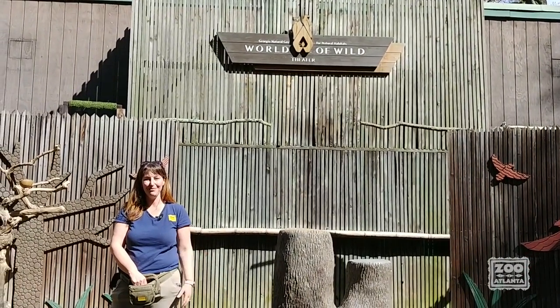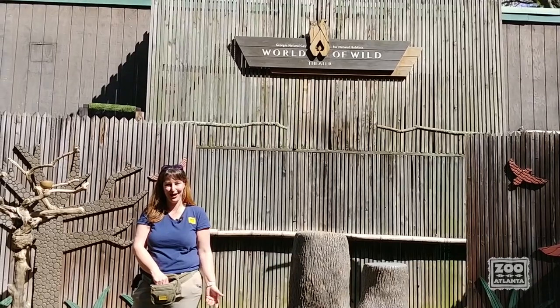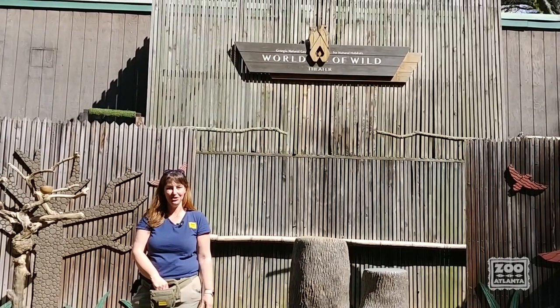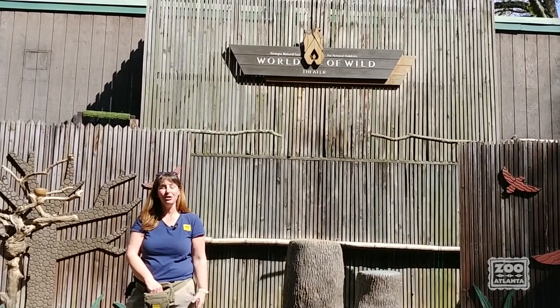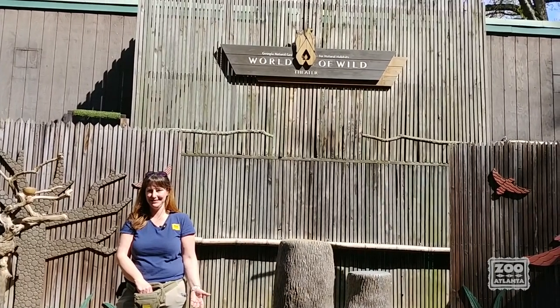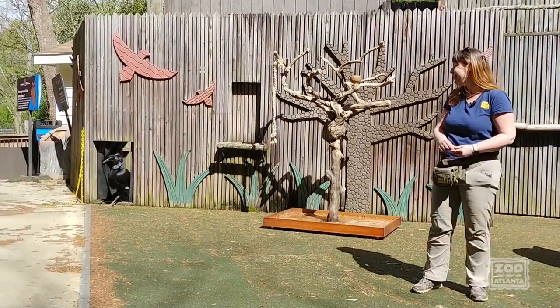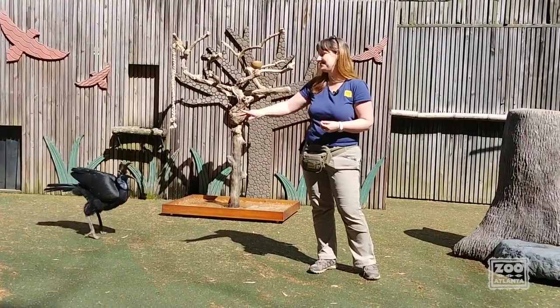Welcome to the World of Wild Feeder. We're about to meet Abby, our Abyssinian Ground Hornbill, or Northern Ground Hornbill. These birds come from the northern regions of Africa, and they're primarily ground birds, like their name suggests. When you get a chance to see them in just a moment, you're going to see why they spend most of their time on the ground — that has to do with their very large size.